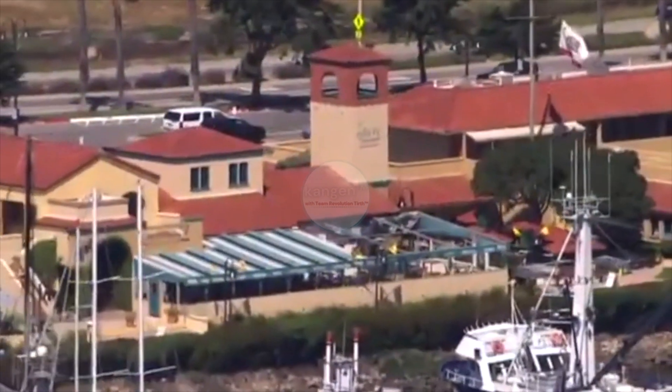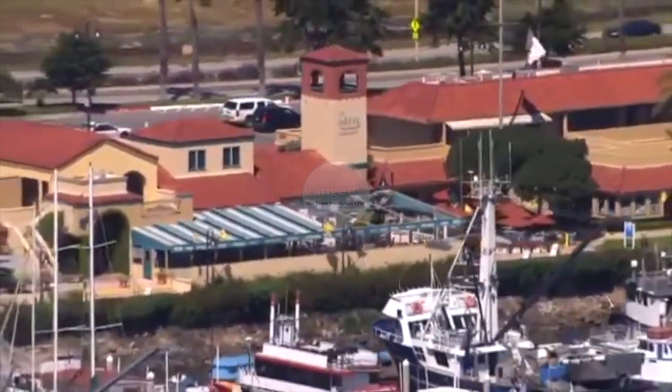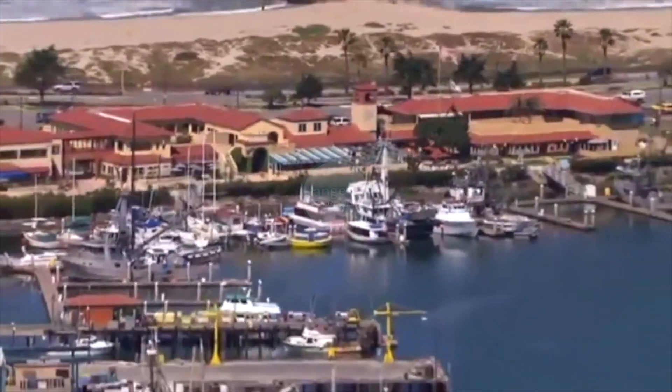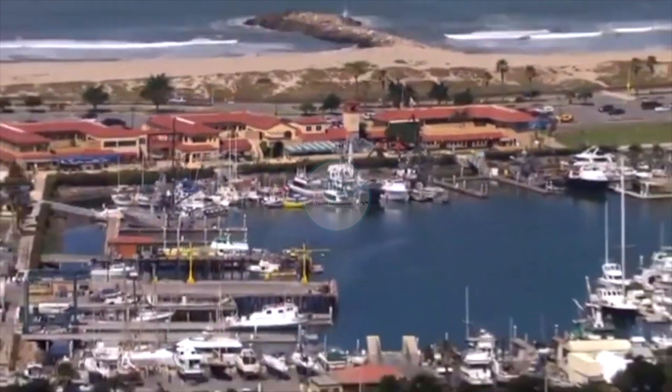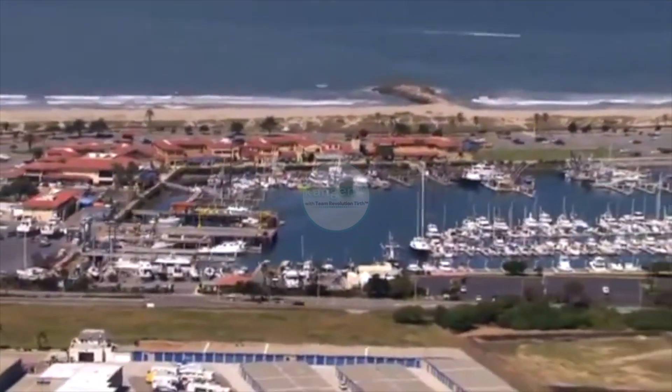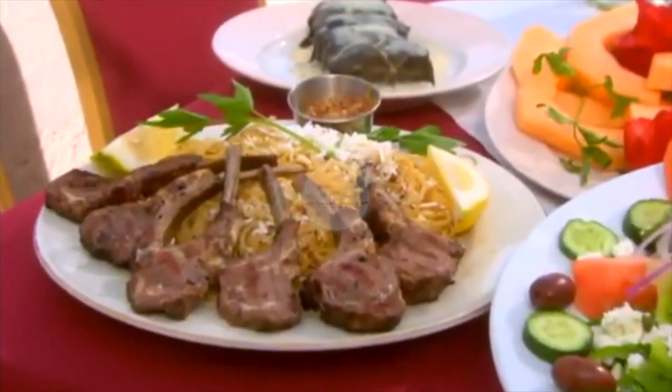Being located right here on the water, on the ocean, makes us more aware of all the debris and trash that goes into the ocean, so we're very pleased that we're not contributing to that. Having Kangen water in the restaurant is just amazing, with all the uses we've created and learned from talking to other people and from what we've learned at home. It really saves you money, and you're doing a service to your customers and to your employees.